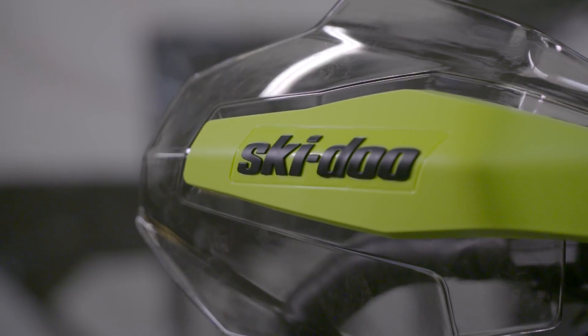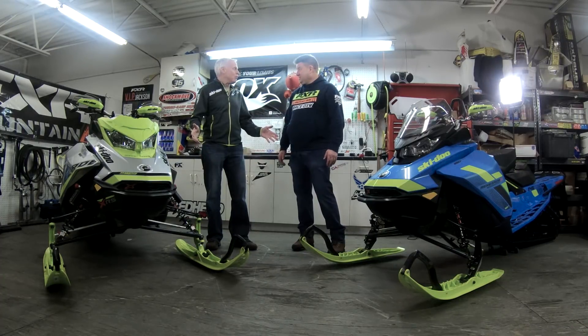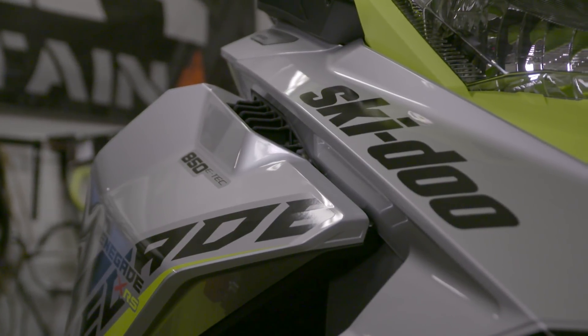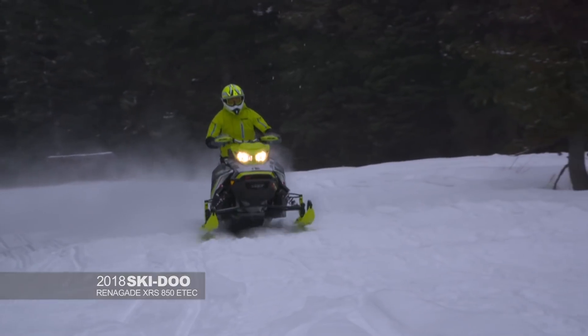We're in the shop today. Joining me is Steve Colling with BRP. We have some new 2018 Skidoos, Steve. We're going to go over what's new for '18, suspension-wise and technology-wise, and talk about some of the customization we can do for your sled this year. Here we have the new 2018 Skidoo Renegade XRS. What's new with this model, Steve?